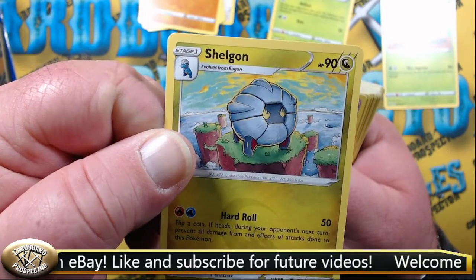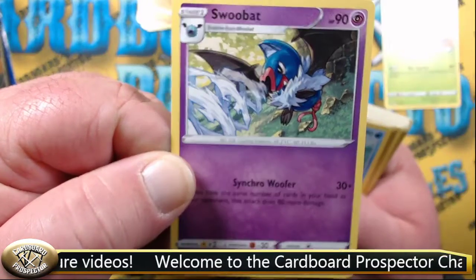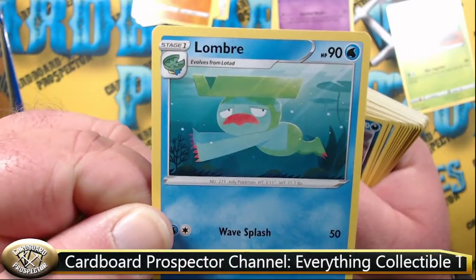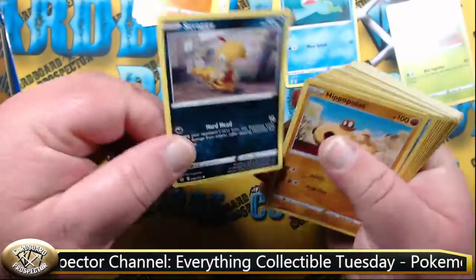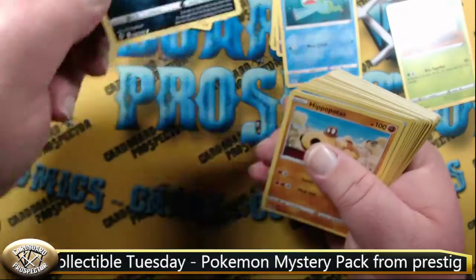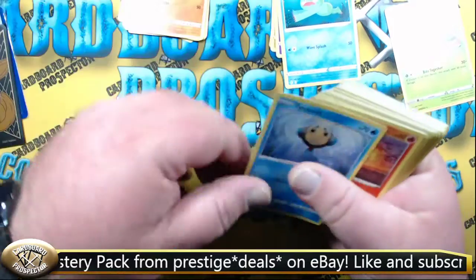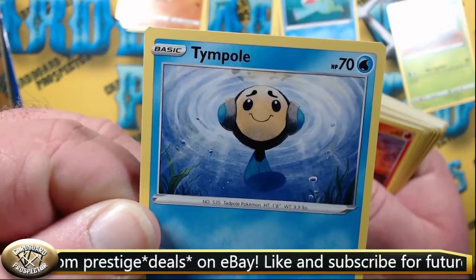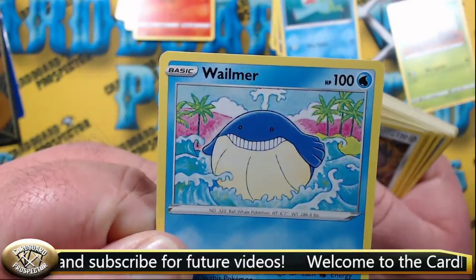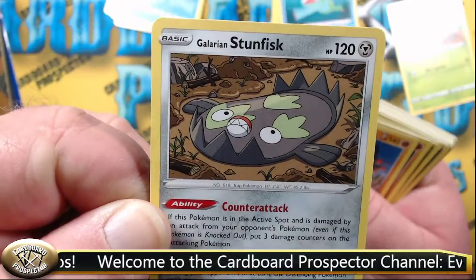Swoobat, Stage 1, also uncommon. Uncommon. Lambray, Stage 1, uncommon. Scraggy, common. Hippopotas, common. Tympole. Litleo. Wailmer. And the Galarian Stunfisk — this is an uncommon.